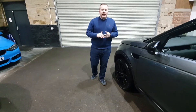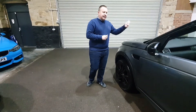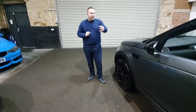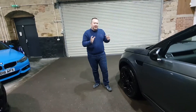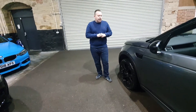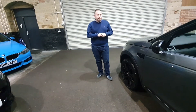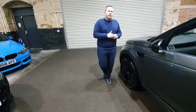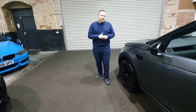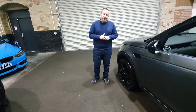We can do your finance check first so there are no embarrassing situations — we can sometimes spend three or four days getting people financed, so bear that in mind. We can also do your part exchange valuation without even seeing the car. If you tell me the truth about your car — the tires, service history, MOT, any dents — we can do the whole deal over the phone, no problem. That's the reason we show you the car in detail and how we operate.